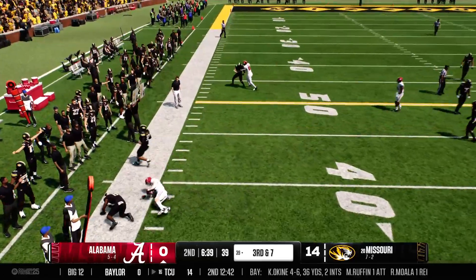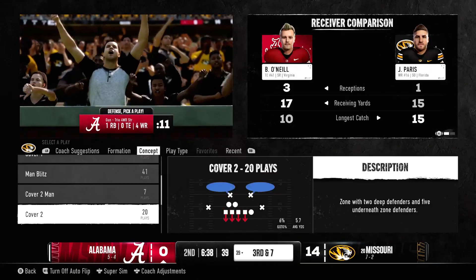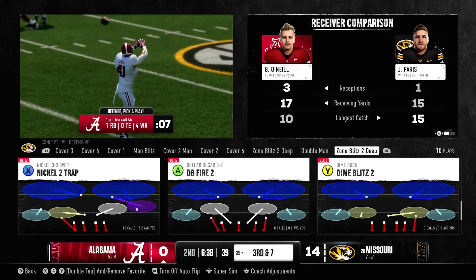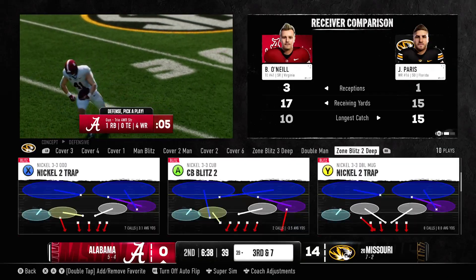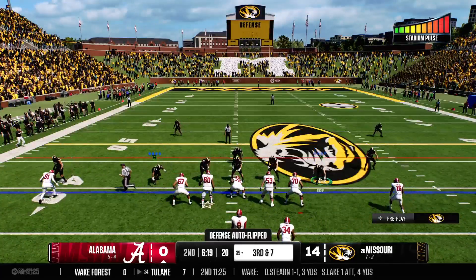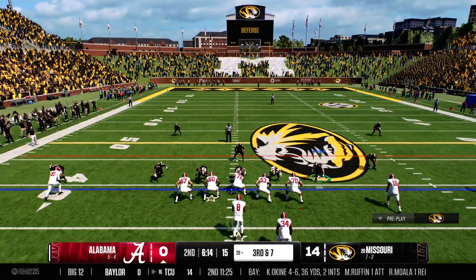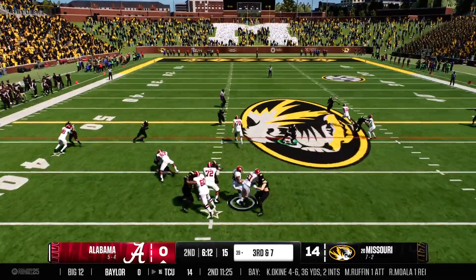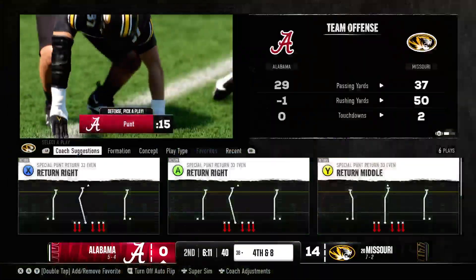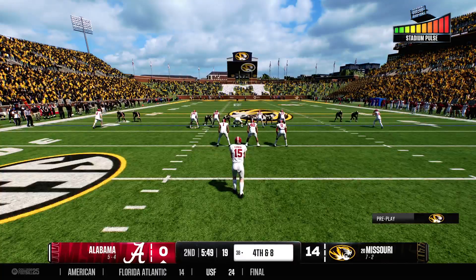They fire to the big fella, they make the stop trying to pick up just a little at a time. A nice completion there finding the tight end — they didn't get the first but picked up enough yards to make third down manageable, really putting this offense in a good position. They're trying to slow that rush down with the draw. They bring him down and he's going to lose a yard on that one. The Crimson Tide will bring the punt team on the field.